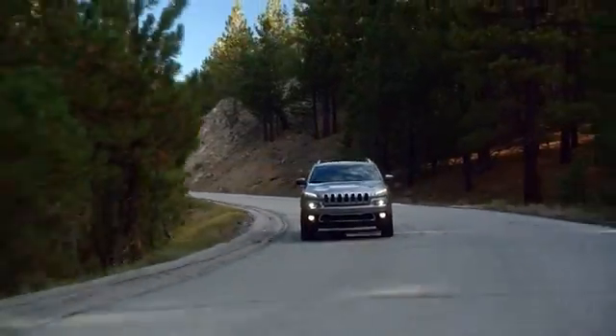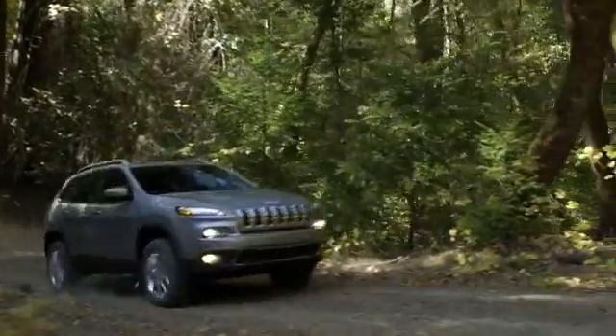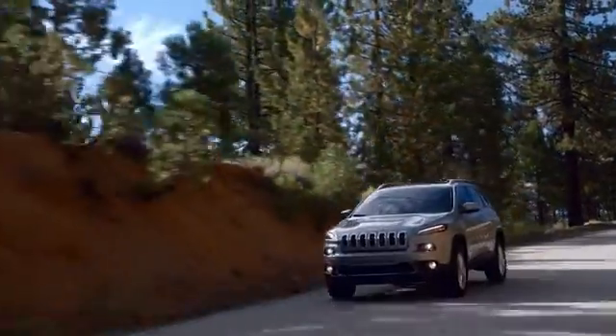Right now we're making ownership easy and affordable. Check out the special offers on this page and head out on your next adventure.